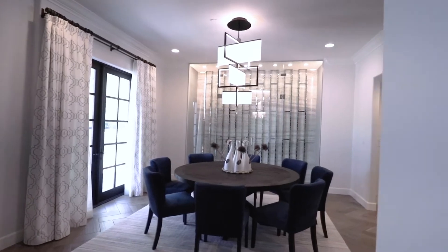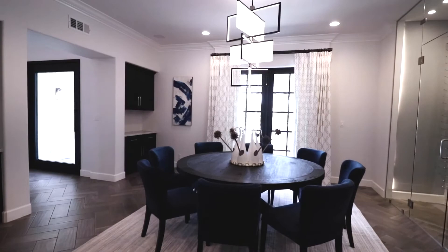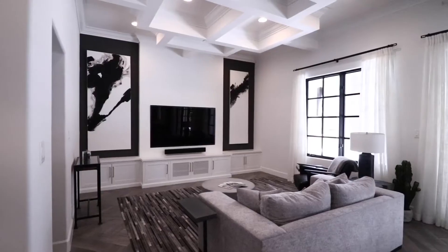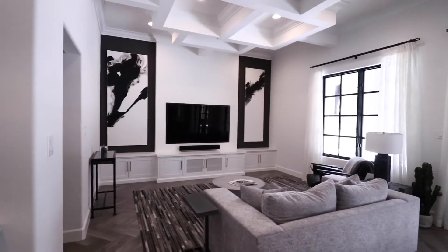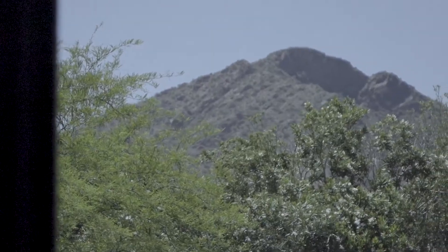The dining room located off the kitchen features a wine wall and French doors to the front courtyard. An informal family room is the perfect place to watch TV or capture the views of Camelback Mountain.